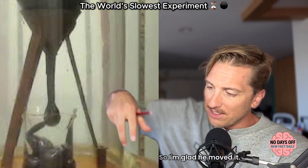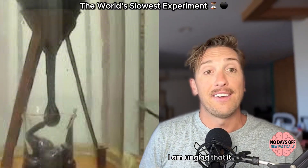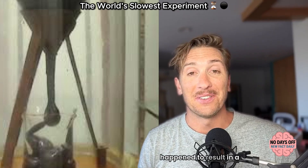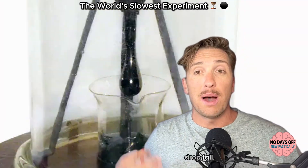It's piling up too high, it's not dropping — so I'm glad he moved it. I am unglad that it happened to result in a drop, because before then, no one had ever witnessed a drop fall.